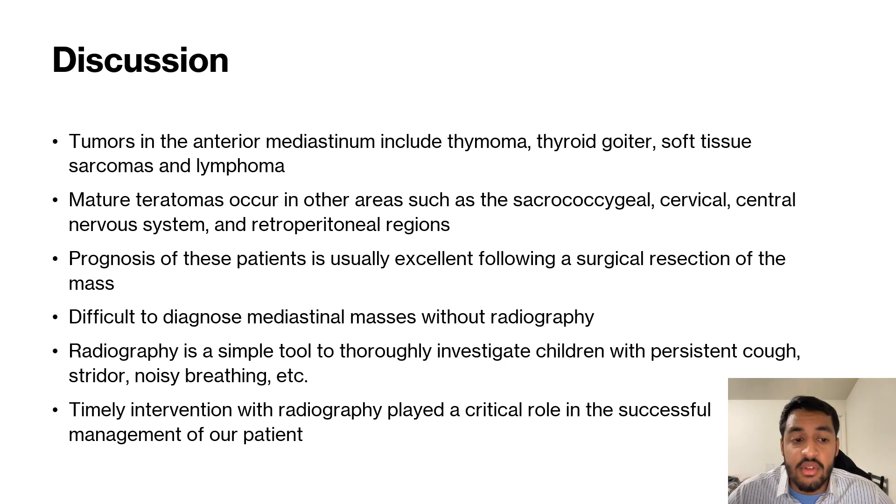Even in only two years, the mass grew as big as it was. It's very important that we use radiography — it's a great tool that all physicians should use. This is unique in the sense that it's a different presentation for an anterior mediastinal teratoma, but we still need to do more research regarding the prevalence of anterior mediastinal teratomas presenting with a persistent dry cough, specifically in pediatric patients.